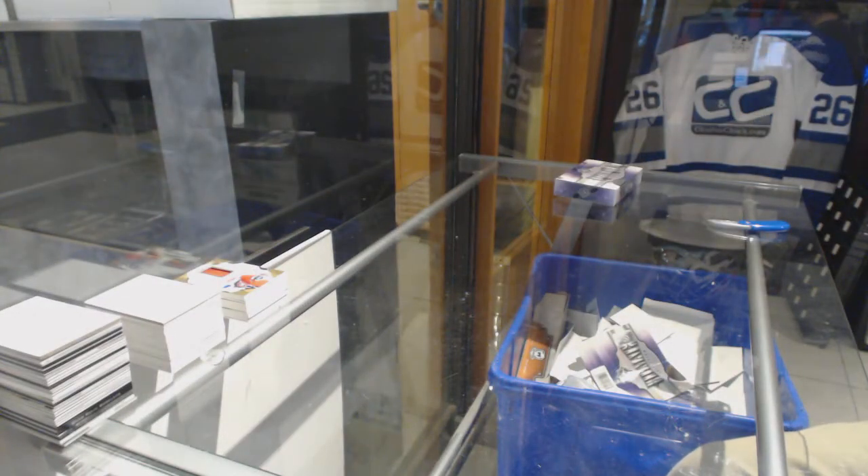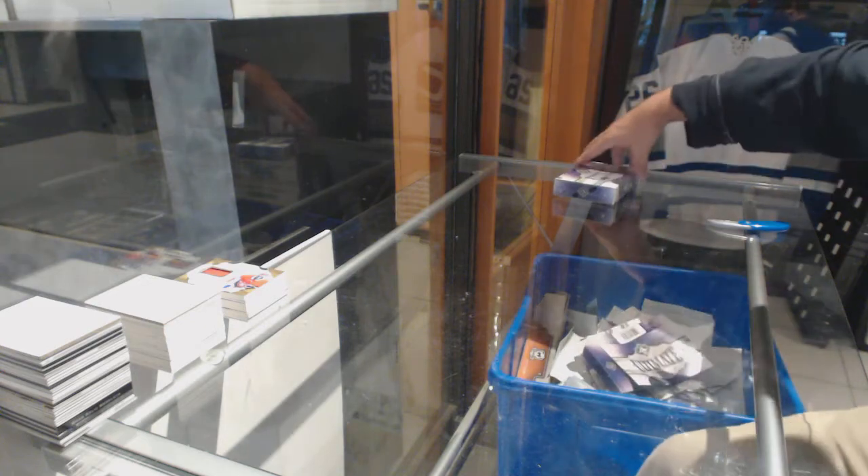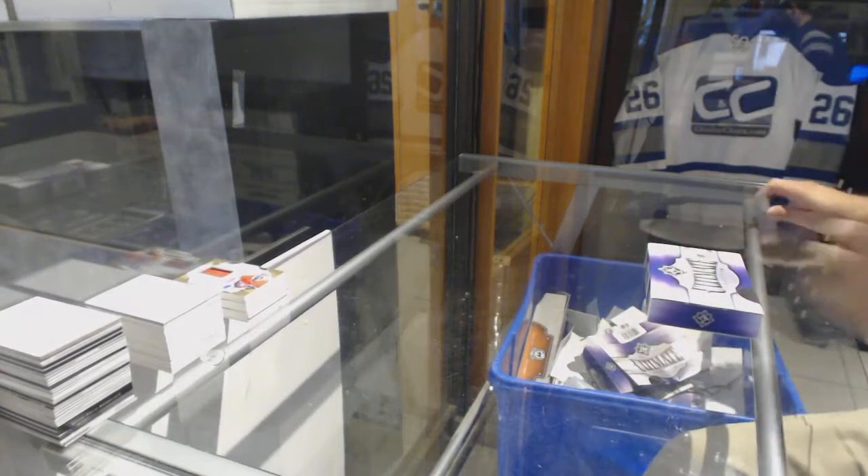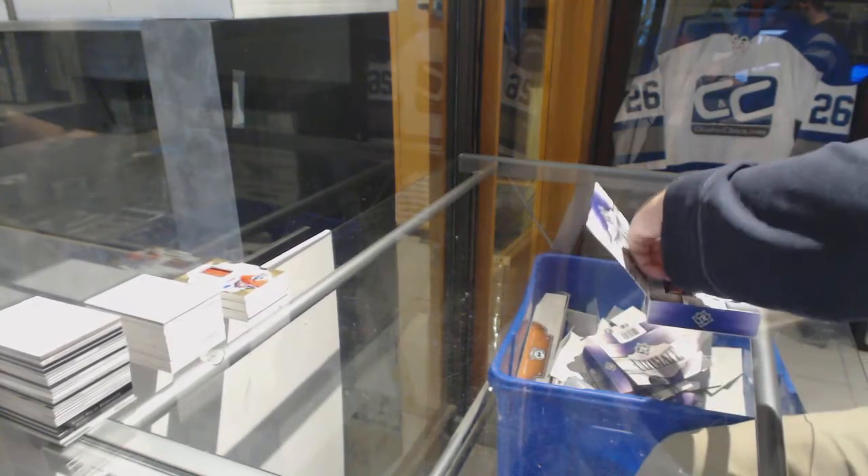Three out of four boxes in and we've got two of the case hits, and I don't think there's any other bona fide case hits we've seen out of these. Pretty much murdered this case.